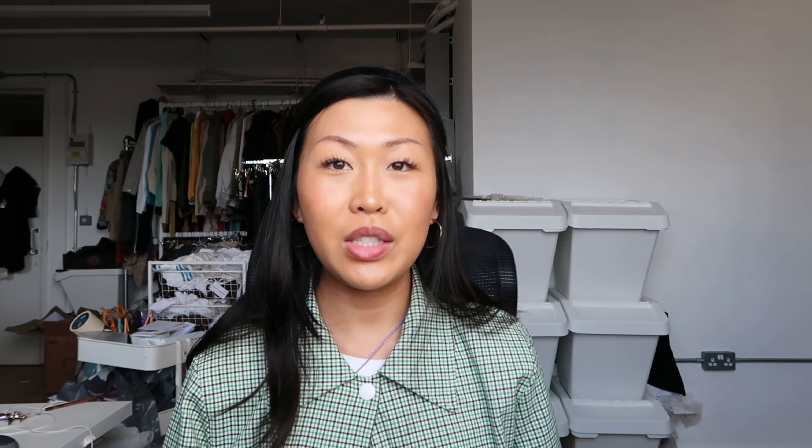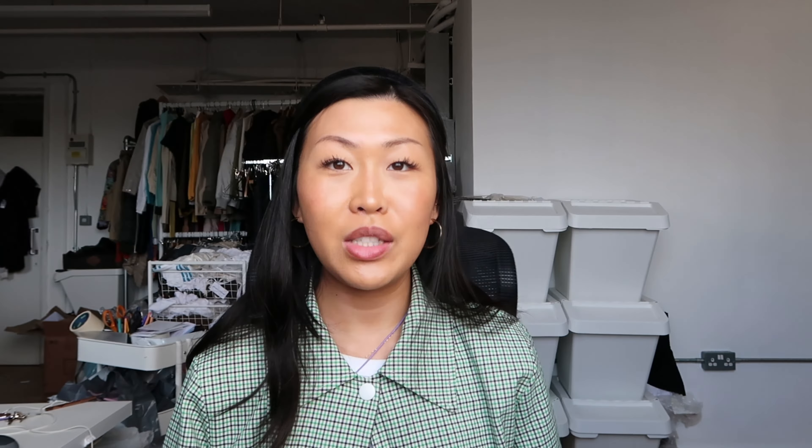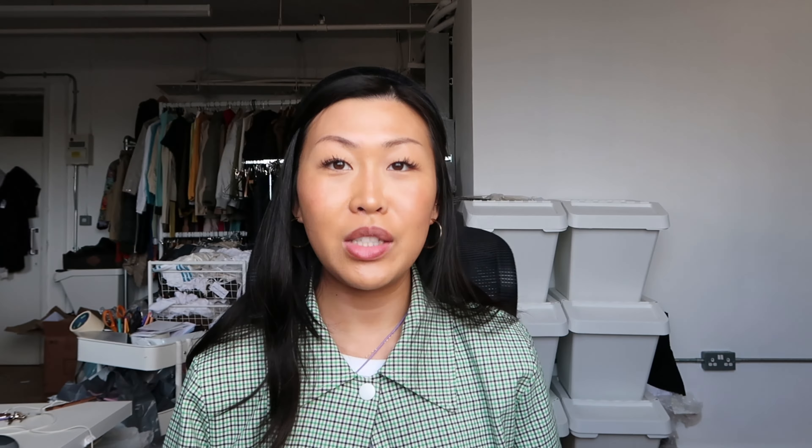This black sheer cardigan is a gorgeous piece for evenings. I love how the sleeve ties and cinches in because it just makes it look more flattering on the arms.